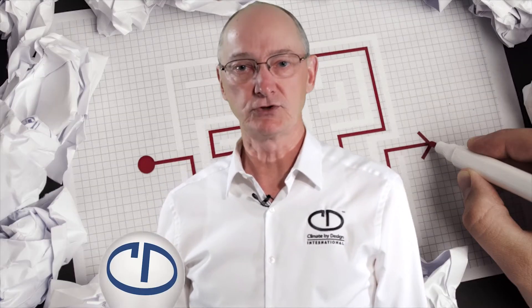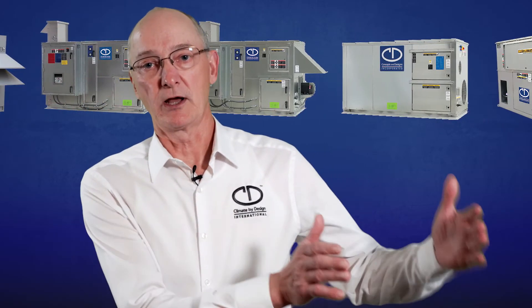How is moisture affecting your application? Too high of a relative humidity? Condensation? Dripping of moisture? Moisture regain in your product? Possibly mold and mildew growth? These are all moisture-related issues that CDI has a solution for.